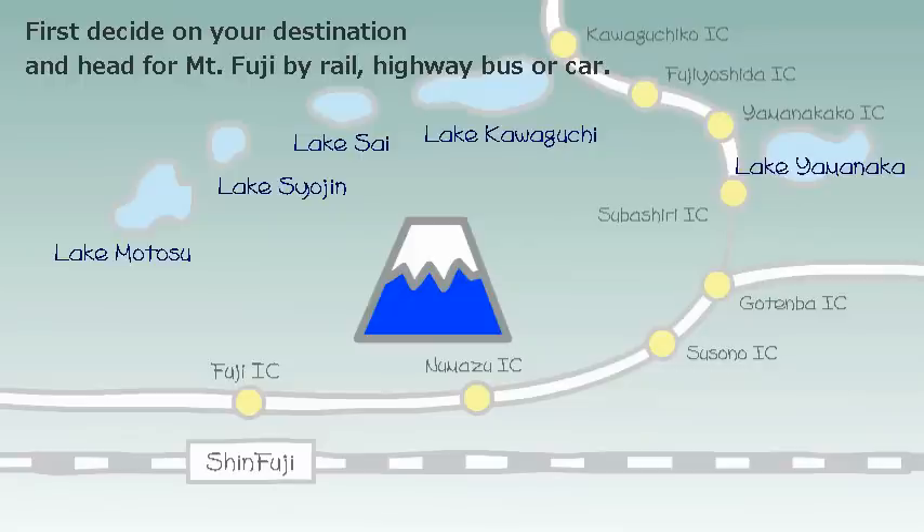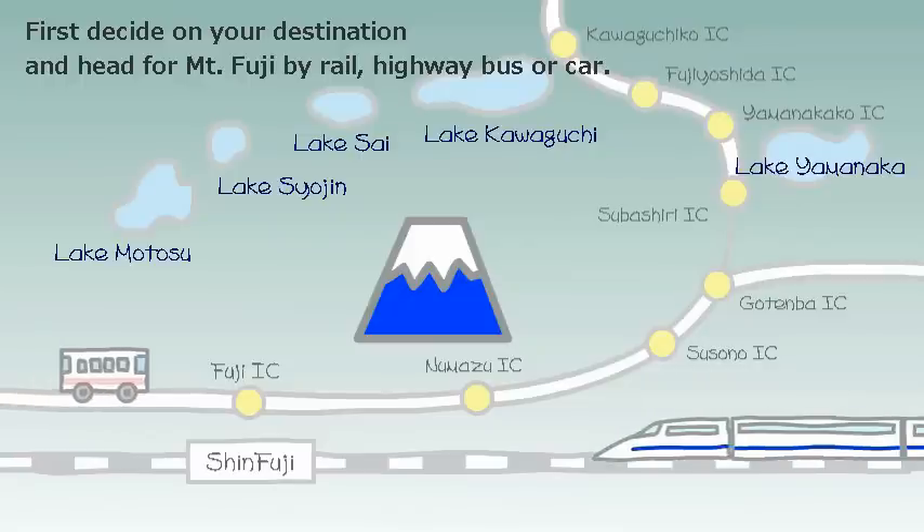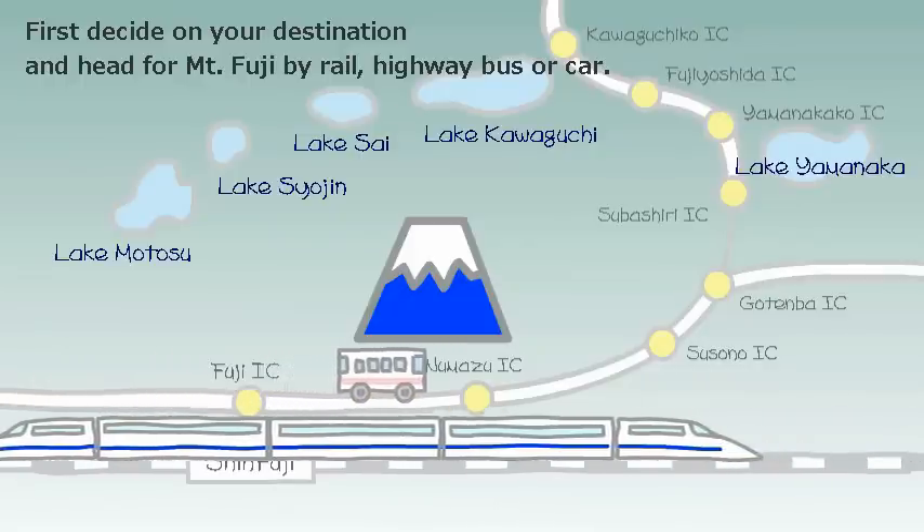Let's try going to Mount Fuji. First, decide on your destination and head for Mount Fuji by train, highway bus, or car.